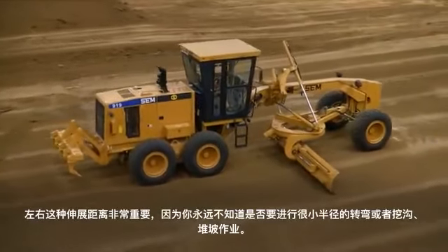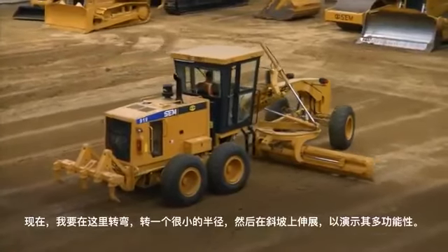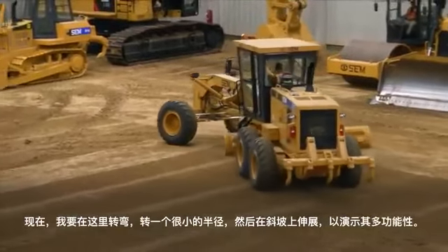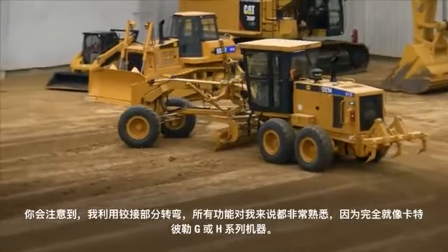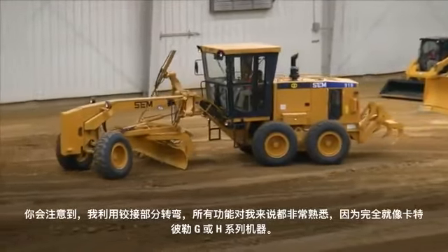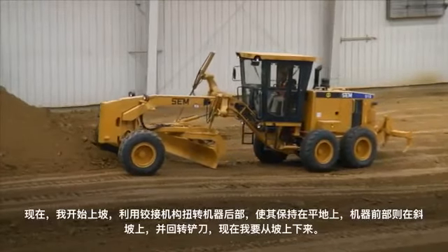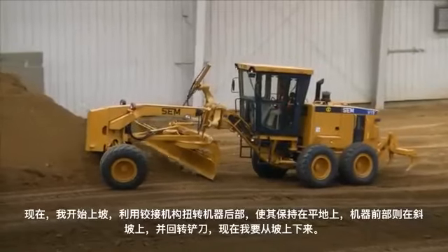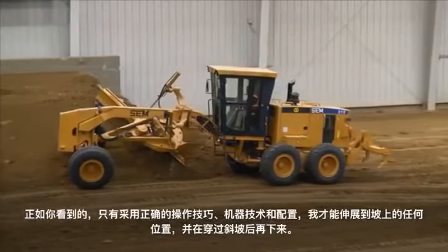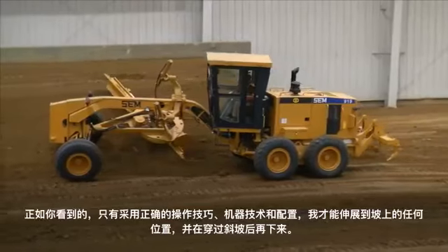Having that reach to the left or the right is very important because you never know if you need to turn a tight radius, do some ditching, or possibly do slope work. I'm going to come around here and demonstrate the versatility with the reach up on a slope. As I come around, I'm using articulation, wheel lean, and all the functions are very common to me because they're just like the G or H series machine — everything is laid out in a pattern that makes sense. As I come up on this slope, I'll articulate the back of the machine so it stays on stable ground, bring the front up on the slope, circle the blade around, and bring this slope down.